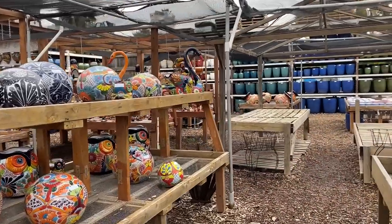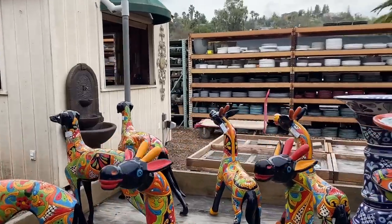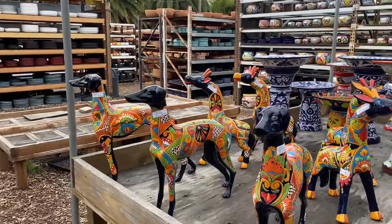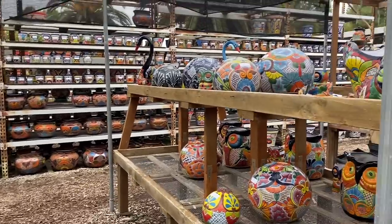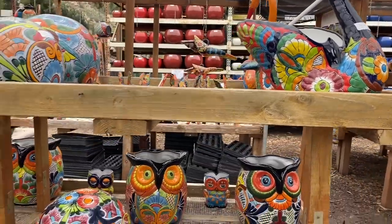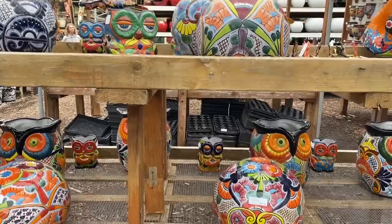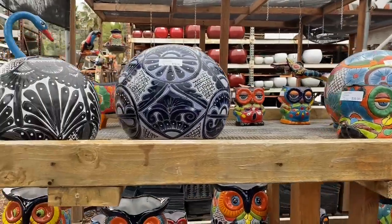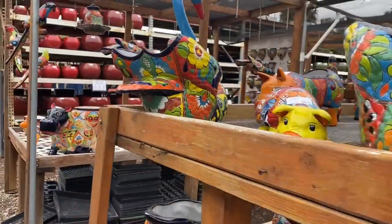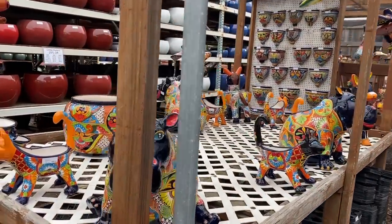He's got some absolutely phenomenal pieces. Look at these — we've got giraffes, greyhounds, swans, pigs, owls, birds, balls — you name it, he's got it. And the quality is so superb. Oh my goodness. And then over here — he has sold a lot since I was here last — we've got hippos.